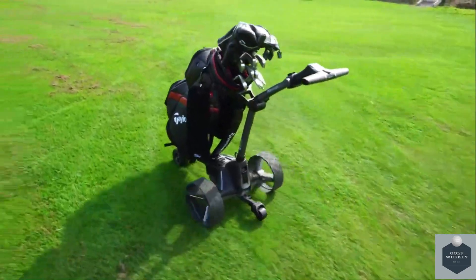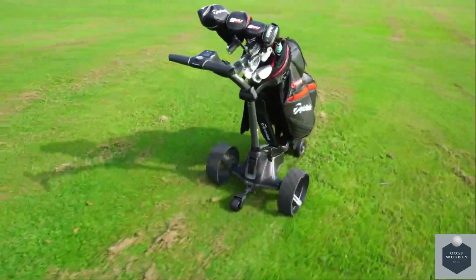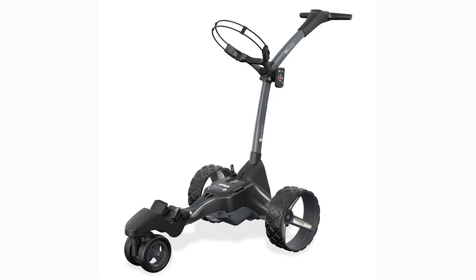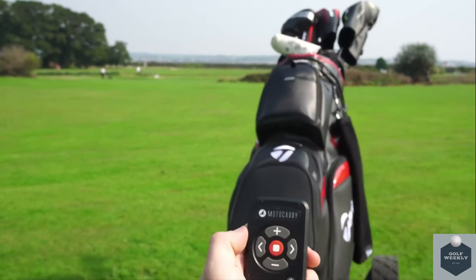This particular electric cart does not have a follow mode, so if that is something you are looking for, check out other options on this list. The Motocaddy M7 offers a ton of accessories to add on to the cart, but the base unit costs $1,500 to take one home.